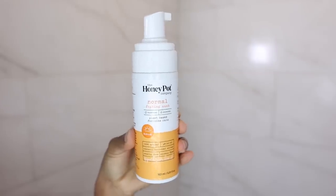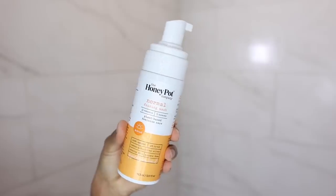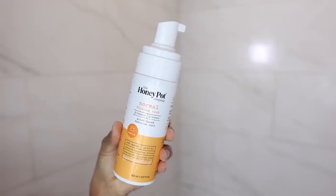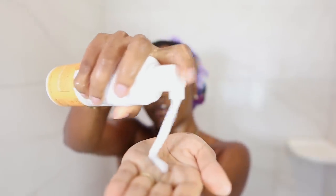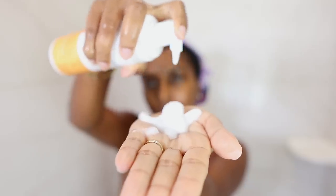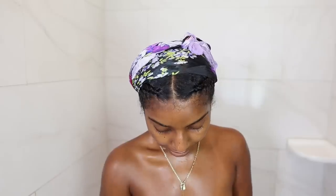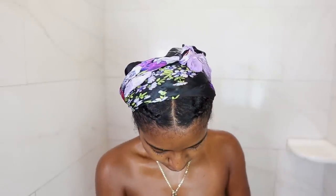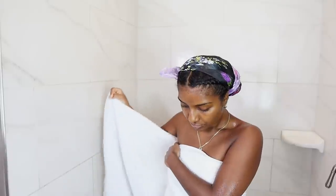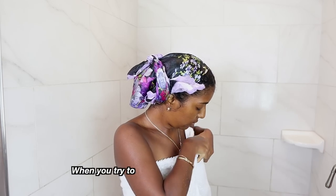The last thing I do before hopping out of the shower is clean my vagina, or my lady parts, whatever you want to call it. I like to use the Honeypot normal foaming wash — they also have a sensitive one. If you have sensitive skin I highly recommend this. It's a foaming wash, contains no parabens, is plant-based. I put a few pumps into my hands, lather it up, get all in the crevices and creases. My vagina smells really fresh and clean after.